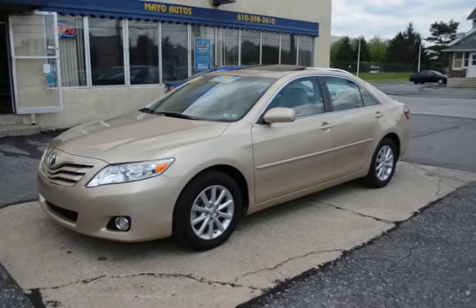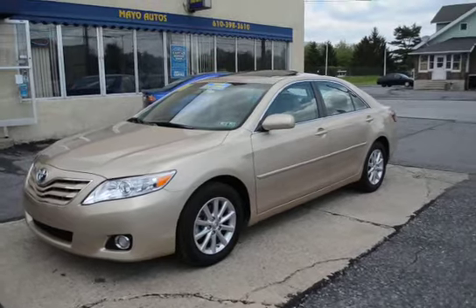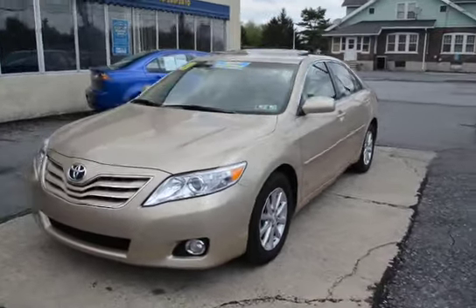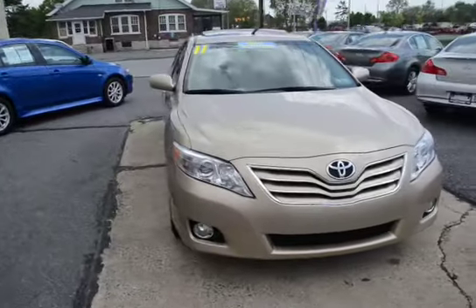I'm Tony from Mayo Autos, and here we have a 2011 Toyota Camry XLE. This is a loaded, loaded one owner with only 29,000 miles. This is the whole package here.